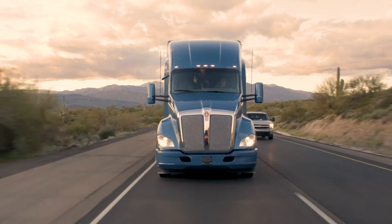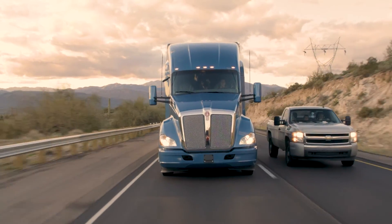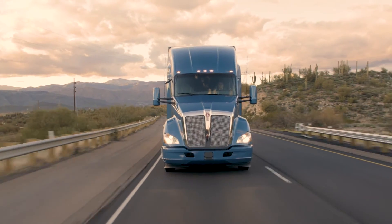As the vehicle descends the hill, the system allows the vehicle to go 5 miles per hour over and 2 miles per hour under the set cruise speed before re-engaging the transmission.